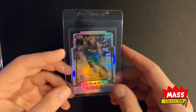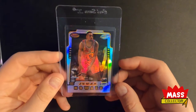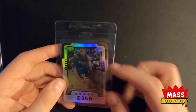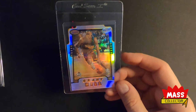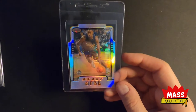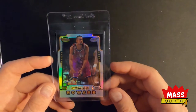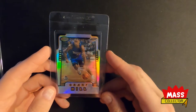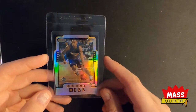This is a Grant Hill Bowman Refractor Honor Roll. I've got a lot of these, but if I see one that's centered well and I don't see any major issues I'm interested in buying. I think this insert set is way, way overlooked considering the pop report — there's hardly anything graded for these.